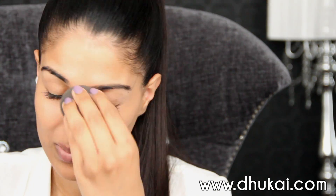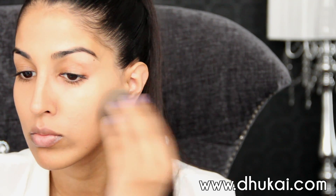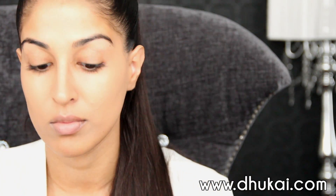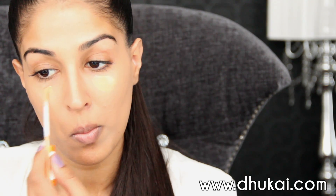So just buffing that in with my beauty blender — applying it with my fingers first, warming it up, and then blending that in with my beauty blender. You can see the burn on my chin right there. I used a cleanser I was trying out from Sephora and it burnt my skin. That's a whole other topic, but now I'm just going to conceal.